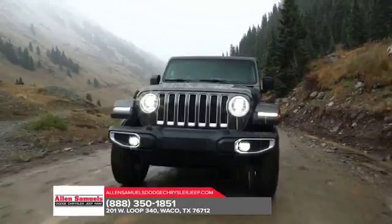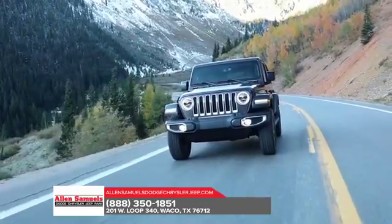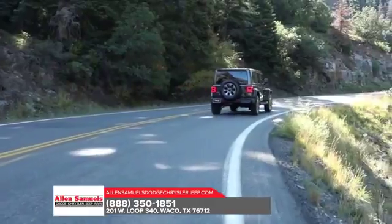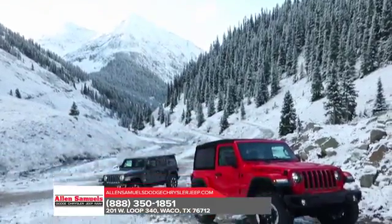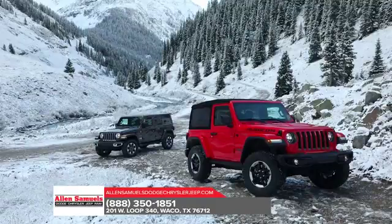Every Jeep Wrangler JL proudly wears the Trail Rated Badge, which signifies its ability to perform in various off-road conditions. This means that you can rest easy knowing that the Trail Rated Jeep Wrangler JL can effortlessly tackle difficult conditions and terrain as you embark on your next adventure.